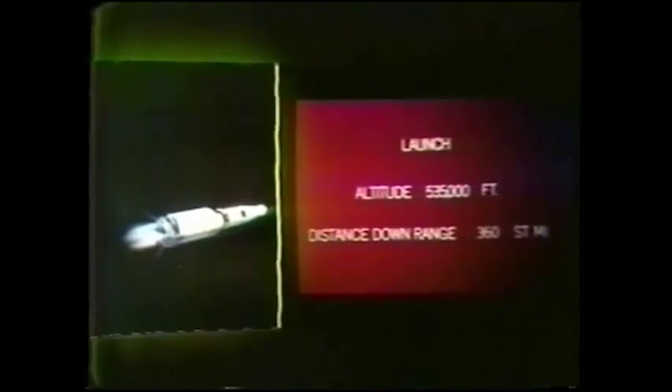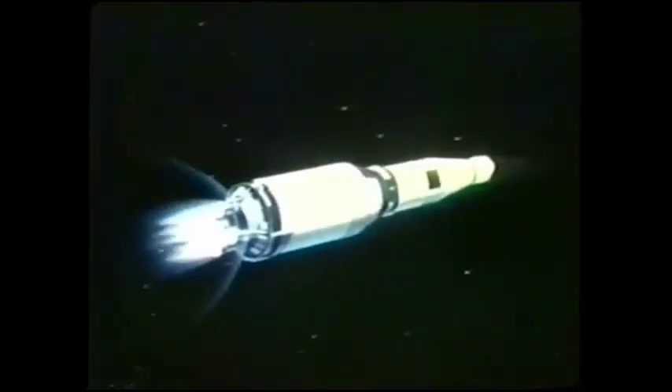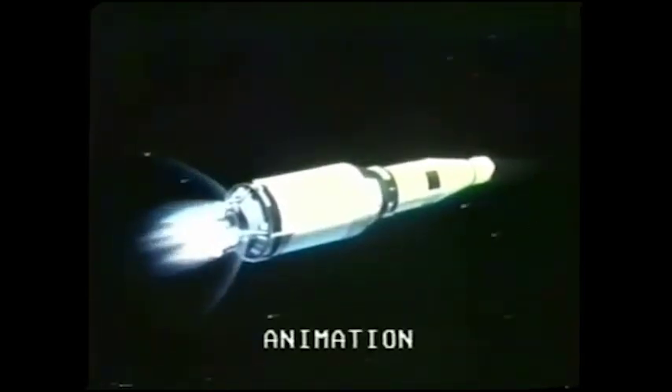Looking into launch control, those 450 launch control operators have now done most of their job — watching on close television cameras and monitoring all phases of the flight. They have every reason to congratulate themselves; so far the flight has gone exceedingly well. We're rapidly approaching an event called propellant mixture ratio shift, which will cut down the flow of oxidizer and enhance the flow of the hydrogen propellant.